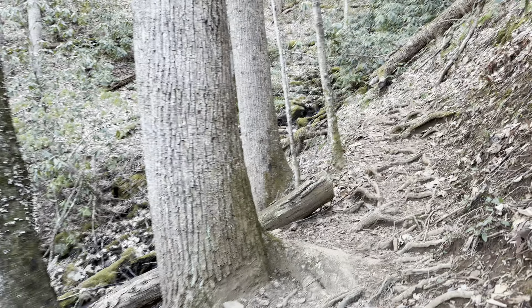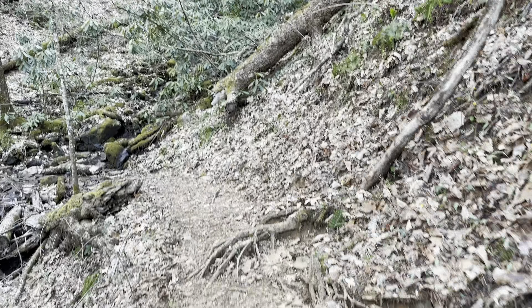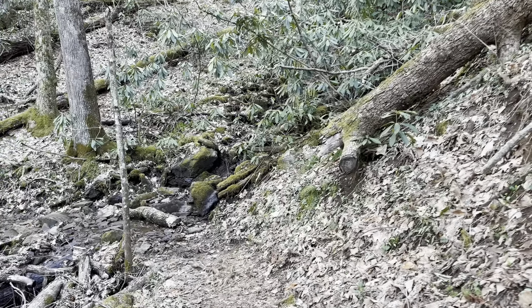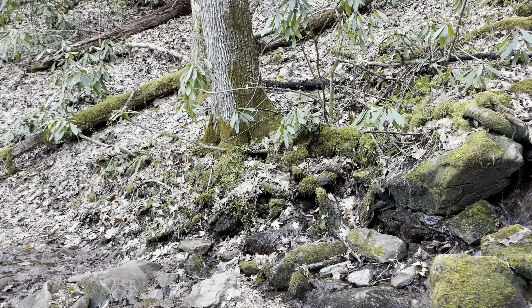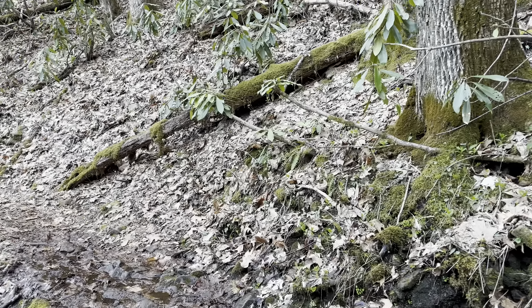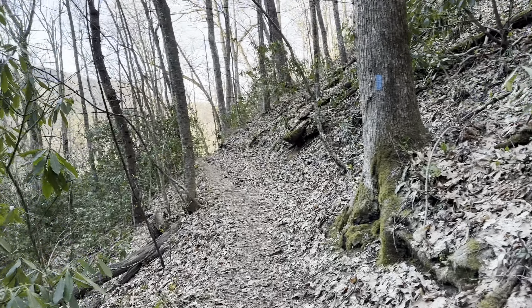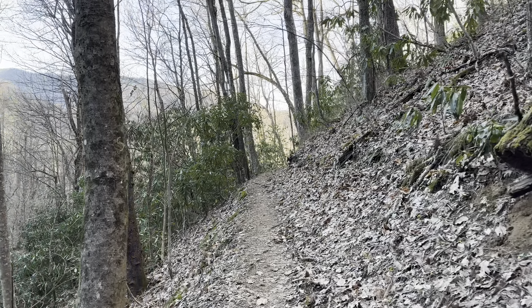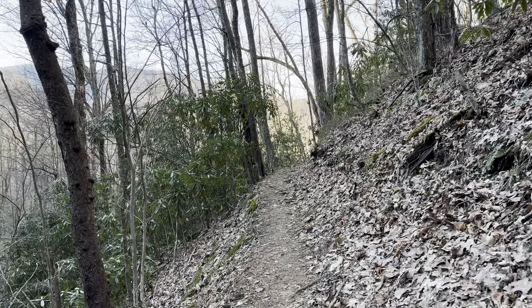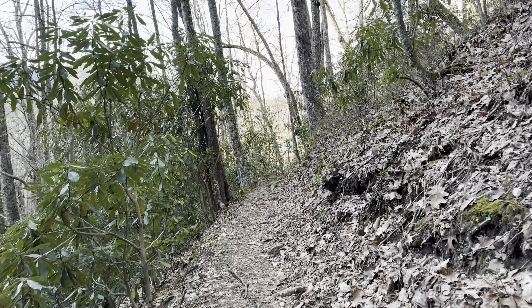We decided to go back the opposite way we came to go ahead and just complete the loop. That way we'll have the whole trail knocked out — and we'll cross the little creek right here and make our way back. I'm going to go ahead and end the video here and just enjoy the rest of the half mile or so hike. I do hope you enjoyed the video. If you did, please give it a thumbs up and maybe consider subscribing if you haven't already — those two things won't cost you anything. As always, thanks for watching. I'll see you in the next video!